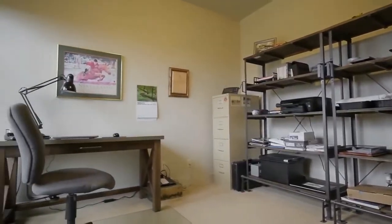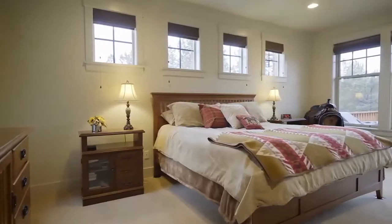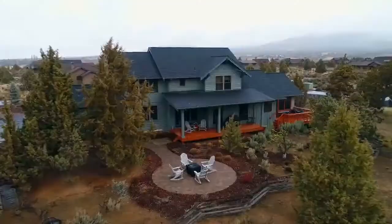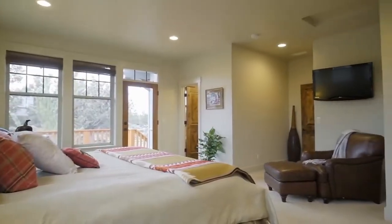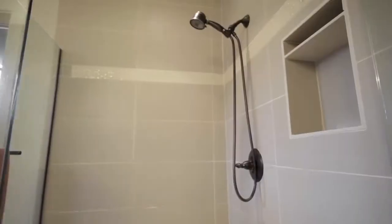This four bedroom, two and a half bath home has a spacious main level master suite with its own private deck, perfect for your morning coffee or tea in this tranquil setting. The master bath features a dual-sink vanity, a soaker tub, and walk-in shower.